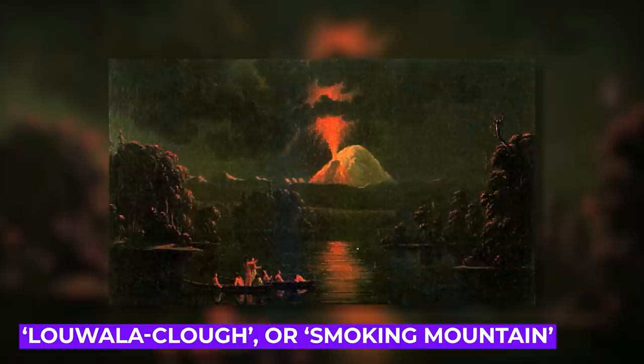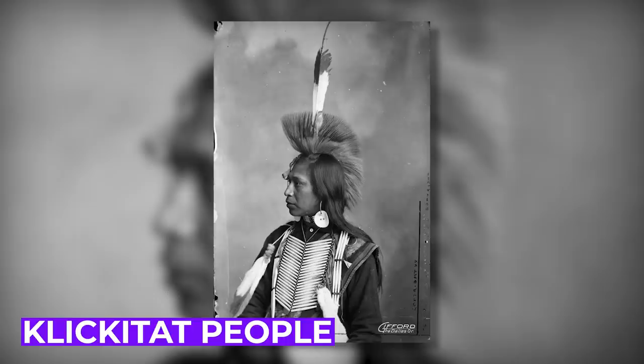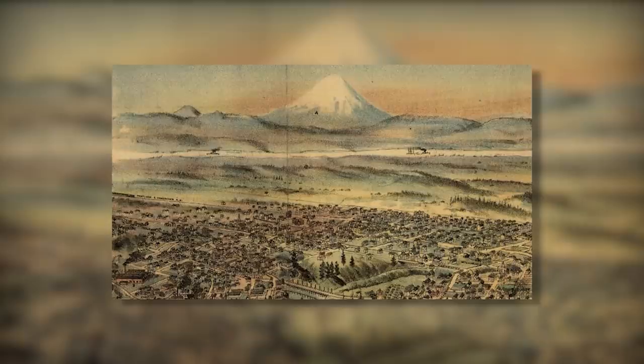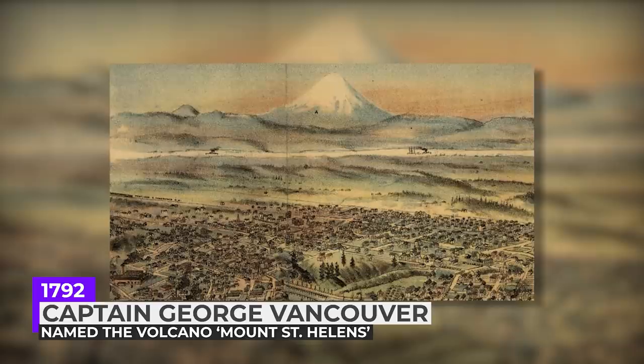According to my sources, some Native Americans in the area called Mount St. Helens Luwala Klau — also known as Smoking Mountain — and it held massive importance to the Klikikat people. The most famous Native American lore containing Mount St. Helens is the Bridge of the Gods story. In general, this volcano held great significance for multiple tribes in the area, but as Europeans colonized the US, it was renamed. In 1792, Captain George Vancouver of the British Royal Navy named the volcano Mount St. Helens to honor one of his fellow countrymen who held the title Baron St. Helens as an ambassador to Spain.